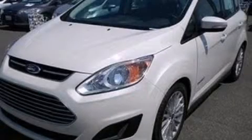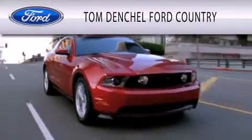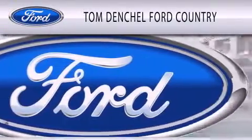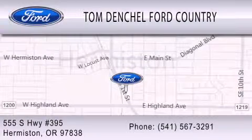Contact us today to arrange your test drive. Tom Denchel Ford Country is dedicated to doing everything possible to ensure that the experience you have selecting your vehicle is as pleasant as possible. We are located at 555 South Highway 395 in Hermiston.